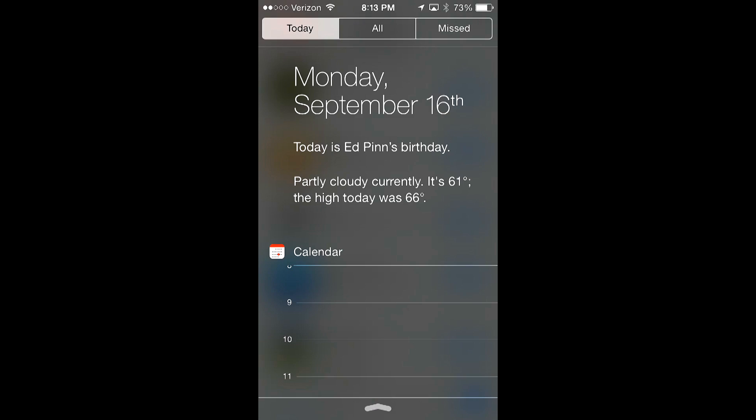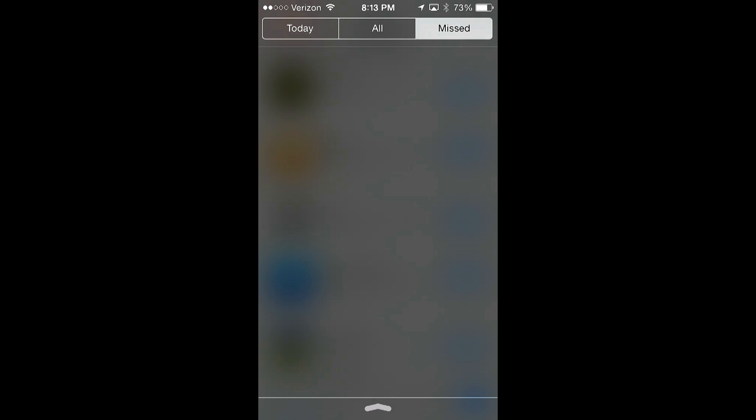There's also a missed notifications function, so if a notification went off that you didn't see, it'll actually alert you to that — which is a nice update so you don't miss one of those millions of notifications that come through on your phone.